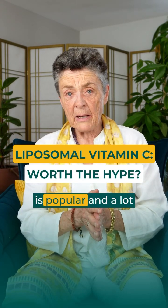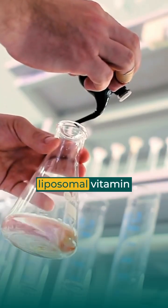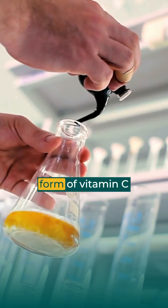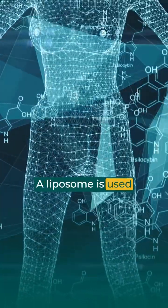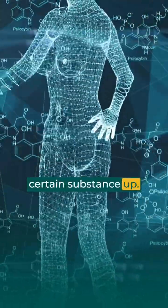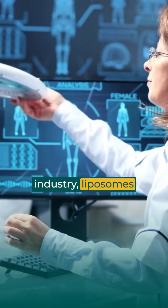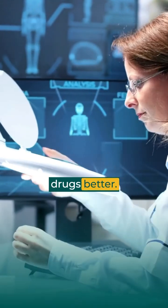Liposomal vitamin C is popular and a lot of people are asking my opinion about it. Liposomal vitamin C is a synthetic form of vitamin C that's not found naturally in the body. A liposome is used when the body resists taking a certain substance up. In the pharmaceutical industry, liposomes have been used for years to deliver drugs better.